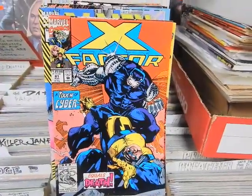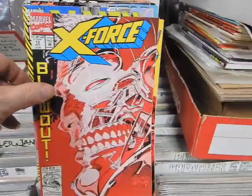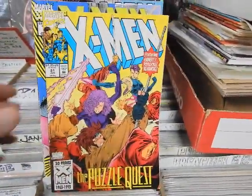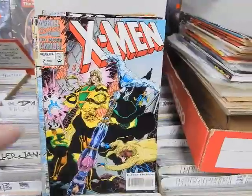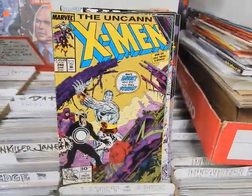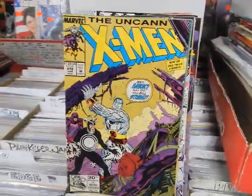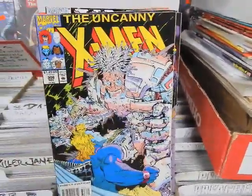X-Factor 81, X-Force 13, X-Men 21, 37, Annual 2. Uncanny X-Men 188, 248 — we have two copies of 248, this one's the second printing — 299, and 306.